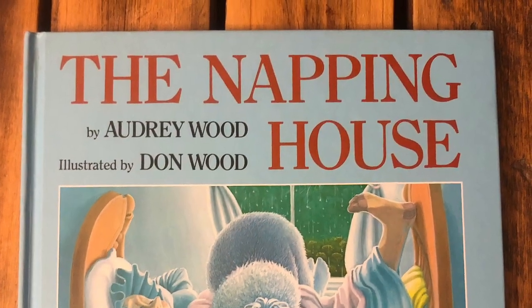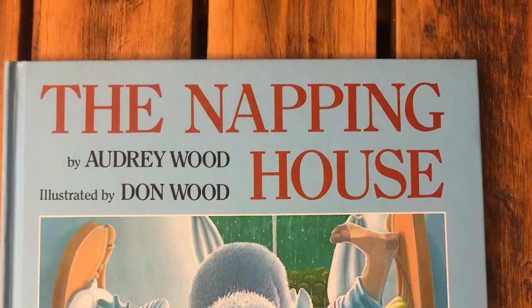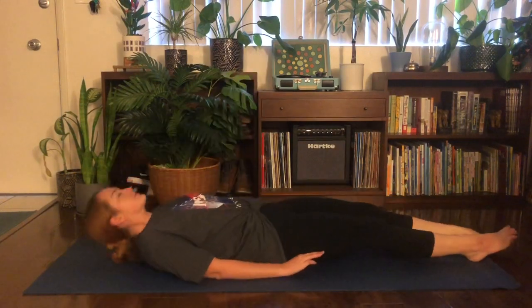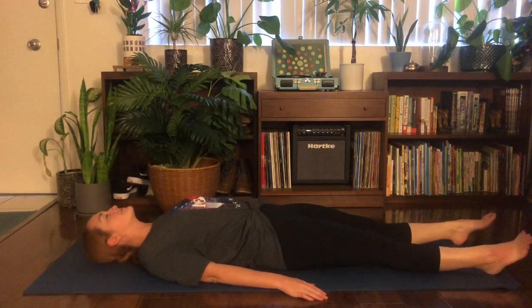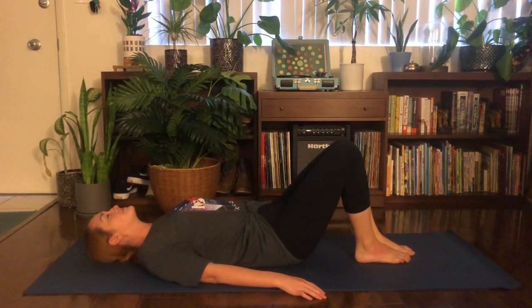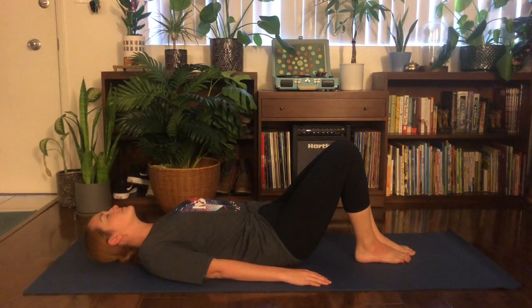Now that you know the poses, join me in our Napping House yoga flow. The Napping House by Audrey Wood. There is a house, a napping house, where everyone is sleeping. And in that house, there is a bed, a cozy bed, in a napping house, where everyone is sleeping.